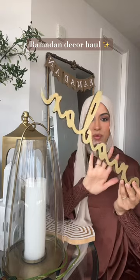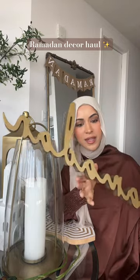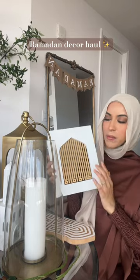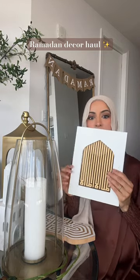Starting with my favorite brand: With a Spin. High quality, beautiful pieces. I got this Ramadan sign, but it also comes in other phrases like Alhamdulillah or Eid Mubarak. This is one of my favorite pieces from them — they have very minimal Islamic architecture designs which I really love, with these clean lines.